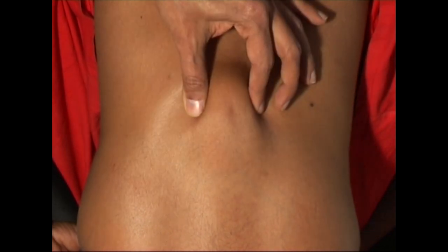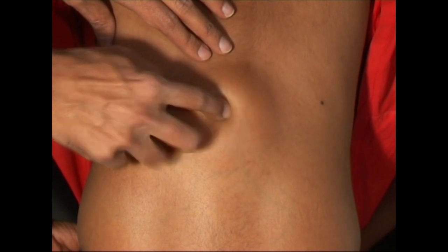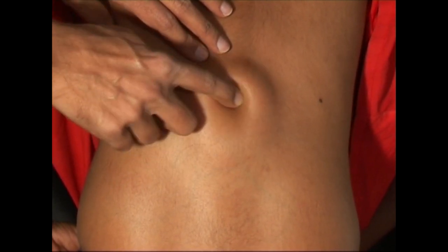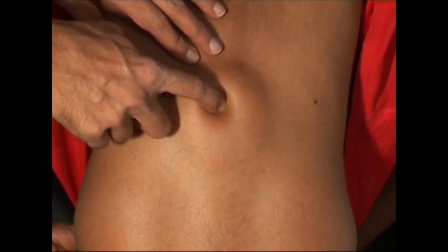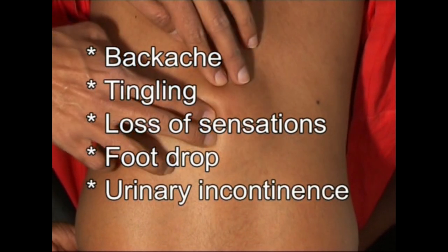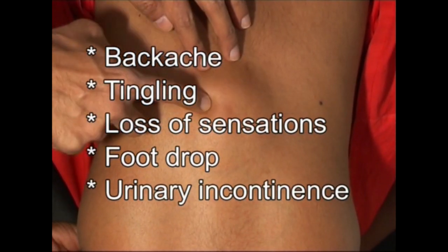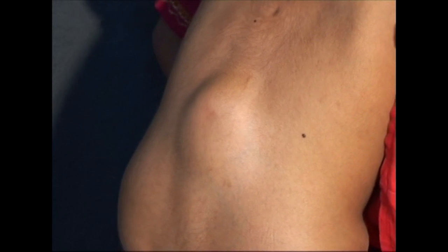During adolescence, as growth occurs and the cord lags behind from L3 level to L1, this fibrous band pulls on the theca and the nerve roots, causing backache or neurological deficiencies like tingling, loss of sensations, foot drop, or urinary incontinence. So in every case of neurological symptoms in the legs, look for a tuft of hair, nevolipoma, or skin dimple over the thoracolumbar spine in the midline.